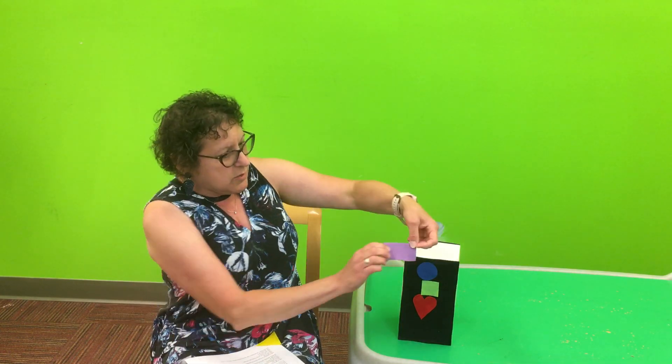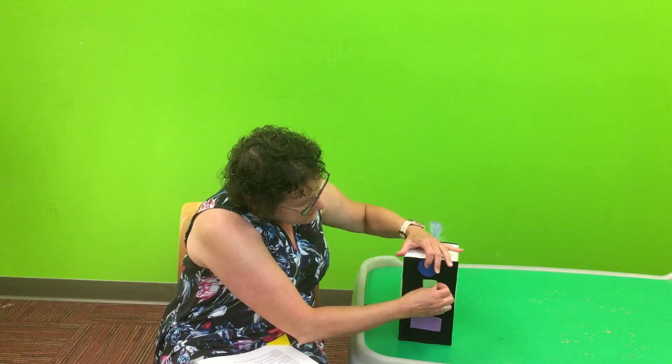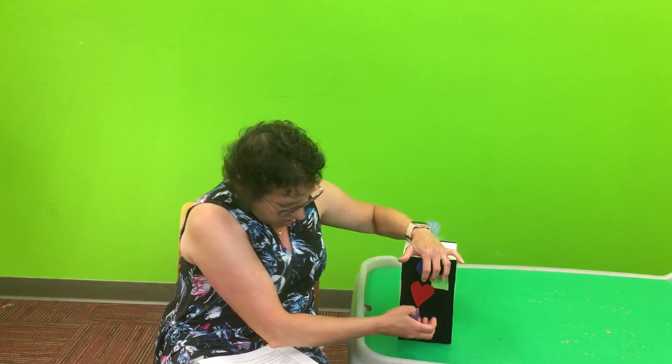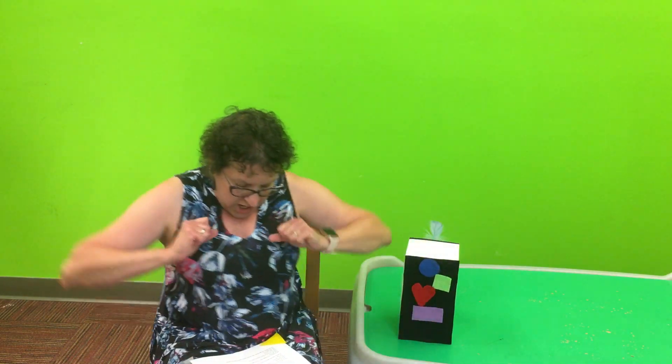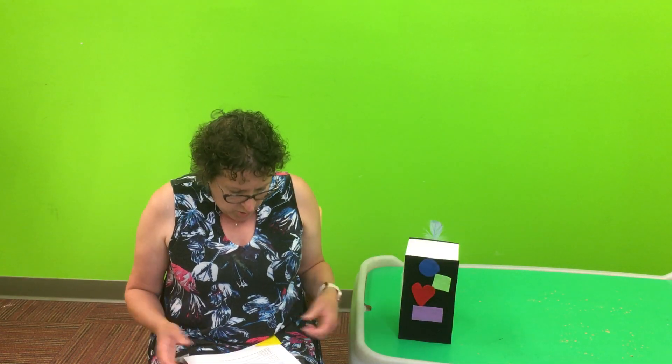We're coming to a — what is this? A rectangle. Oh my goodness, it is a rectangle seesaw. Are you ready? We can't move it, so guess what we have to do — we can play on it! We're going to go up and down and up and down and up and down. Good job.